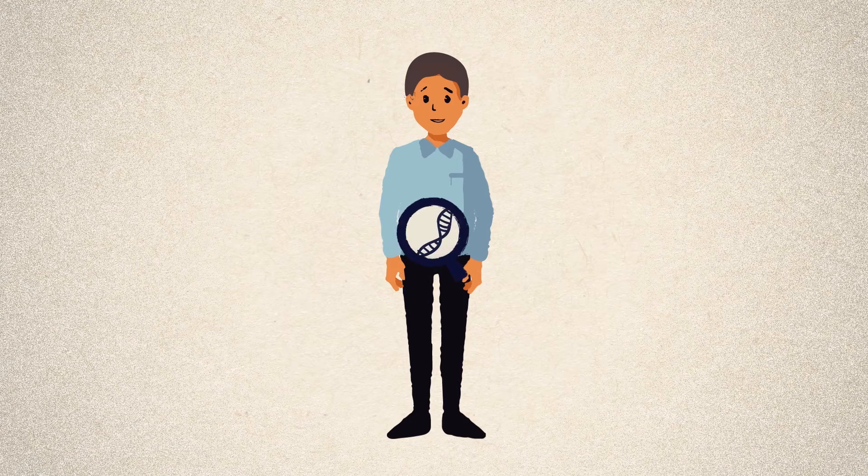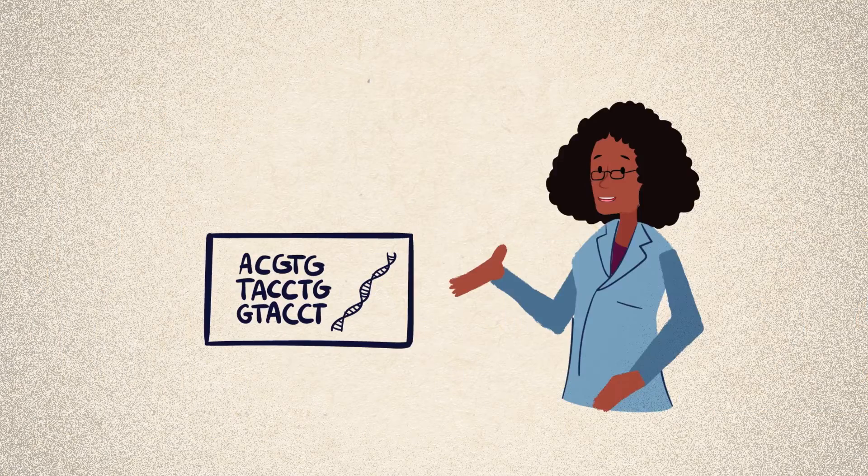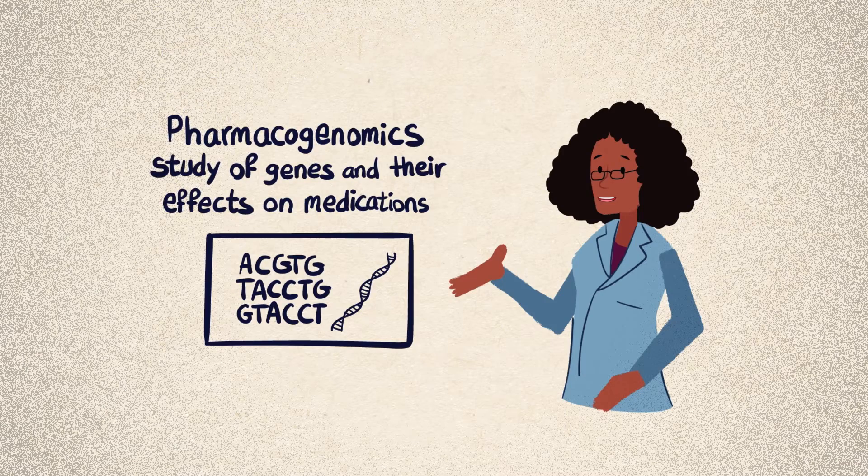Another key factor that can affect how you respond to a drug or medication is variation in your genes. The study of the interaction between your genes and medications is called pharmacogenomics.